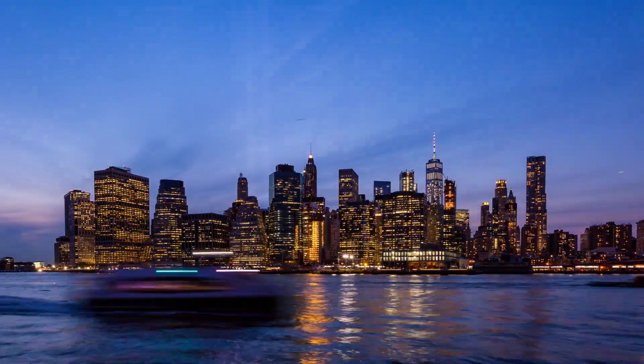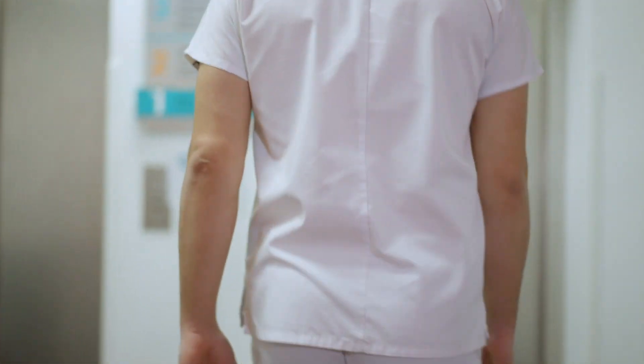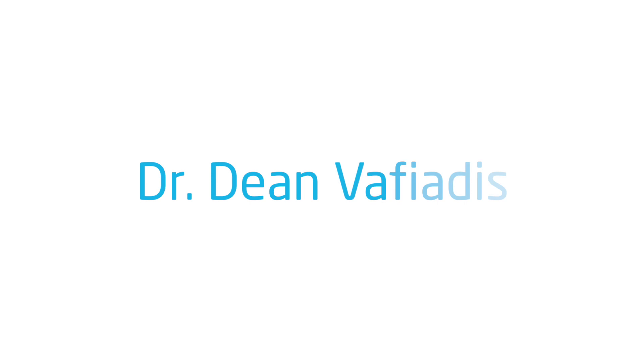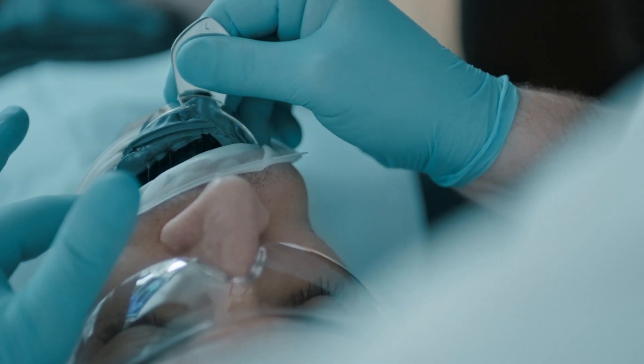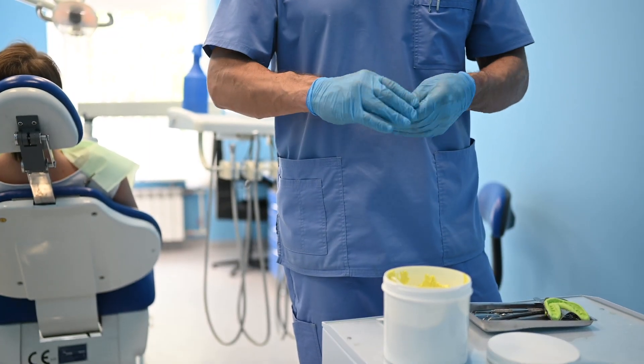The problems that we have in dentistry is time. The dentist is wasting time doing things that they shouldn't be doing. Making an impression and mixing impression material and putting it in somebody's mouth is a grueling type of procedure. We do it, but it's not easy.